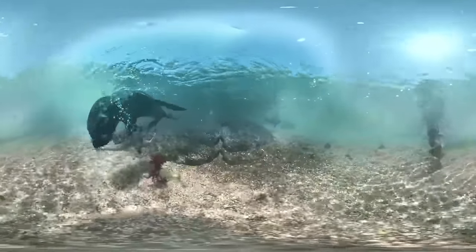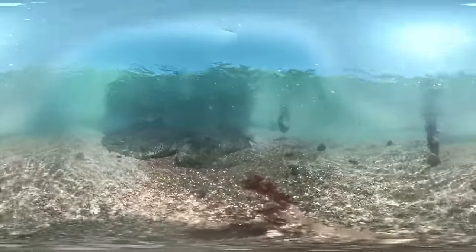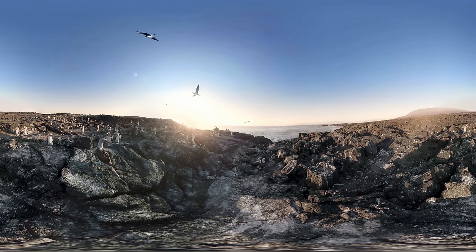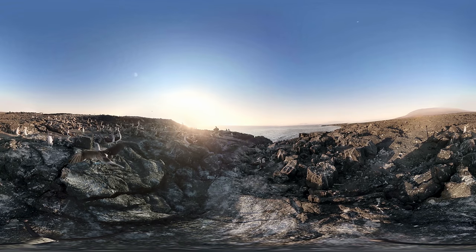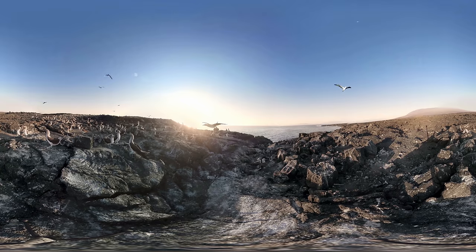Even for highly experienced natural history filmmakers, the Galapagos is a once-in-a-lifetime destination, and there is a lot to see — like these curious Galapagos fur seals. Fernandina is the youngest of the Galapagos Islands, and this harsh volcanic landscape still shows signs of its fiery birth. Yet with hundreds of blue-footed booby birds around you, there are few finer places to admire a sunset.